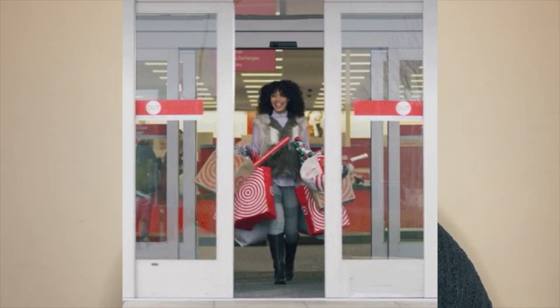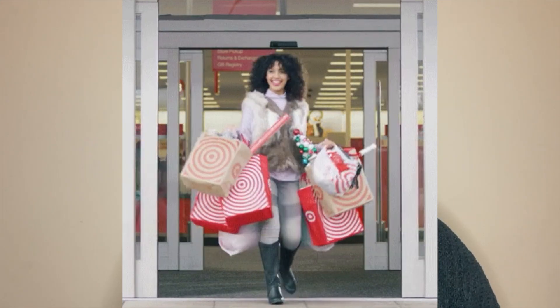Hi curl friends, welcome back to my channel Outrageous Curls. In today's video I'm going to be sharing with you some of the current Black Friday deals that are happening in the UK and also some predictions as well. So let's jump right into the video.